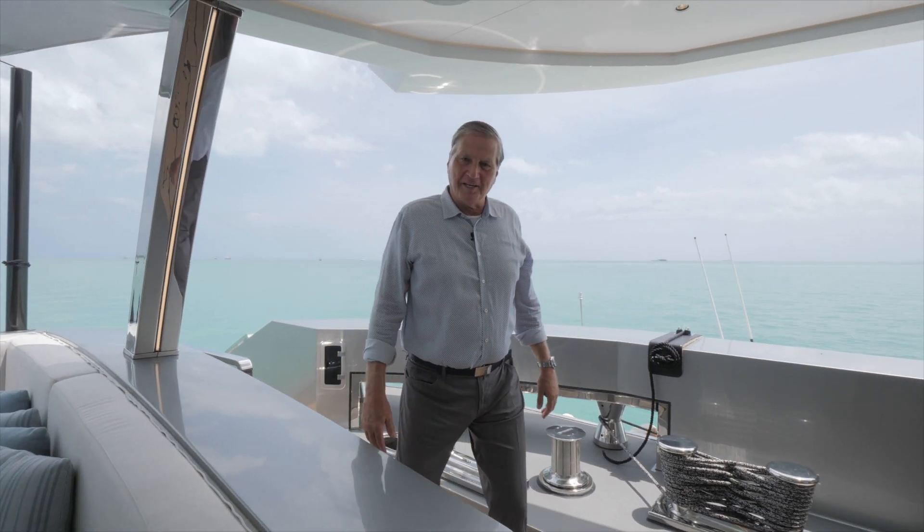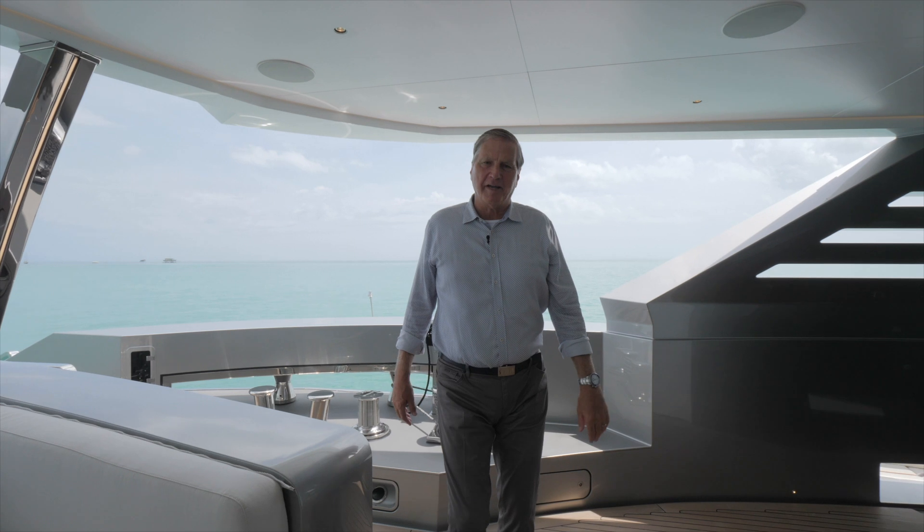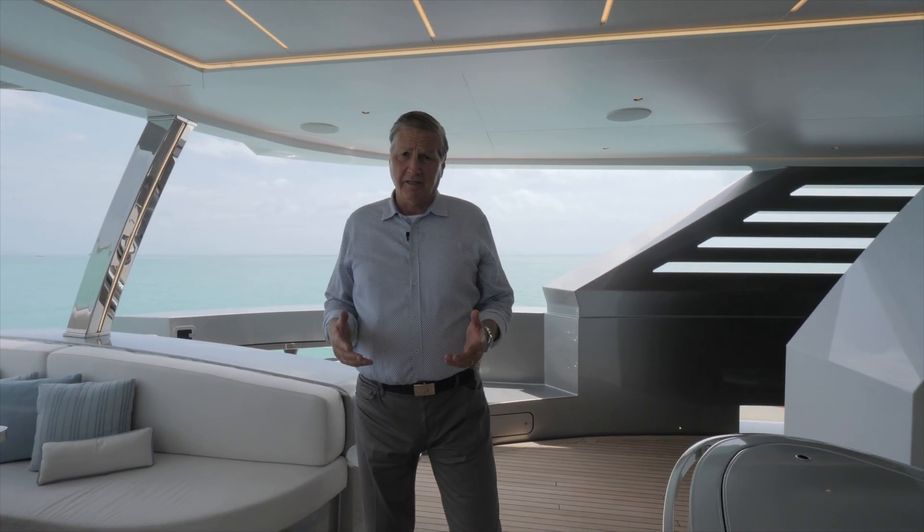Good afternoon, this is Dean Anthony and we're here in sunny South Miami. We're here today on EIV, a 50-meter Rossi Navi. We built the owner's vision which was to achieve the ultimate 50-meter yacht. I think you're going to like it.